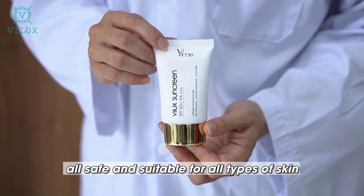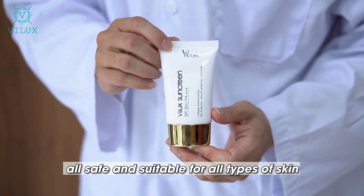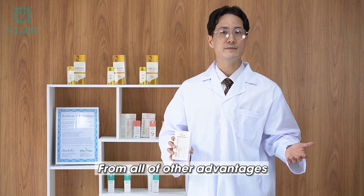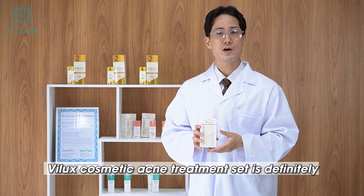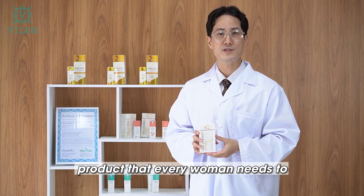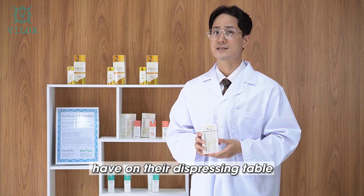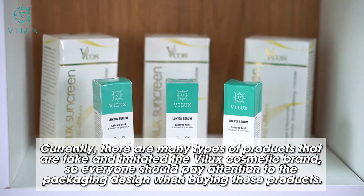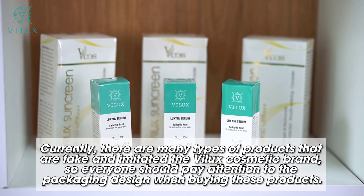These four products are all safe and suitable for all types of skin — no peeling, no redness. From all of these advantages, the VILUX Cosmetic Acne Treatment Set is definitely a product that every woman needs to have. Currently, there are many types of fake and imitated VILUX Cosmetic products, so everyone should pay attention to the packaging design when buying.